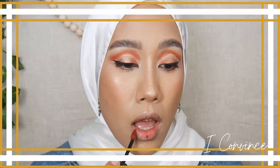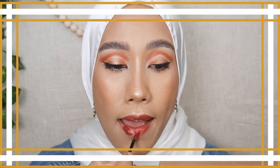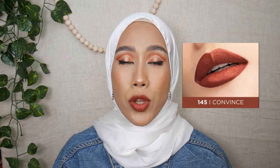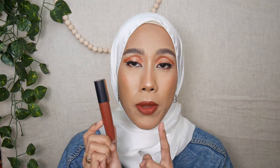Moving on to shade 145 I Convince — it looks like a very dark shade. I honestly prefer how it looks in the tube, where it appears as a deep brown shade. But against my medium skin and on my pigmented lips, it pulls more plummy. I wish it looked deep brown on me.